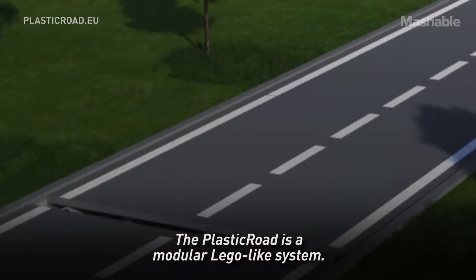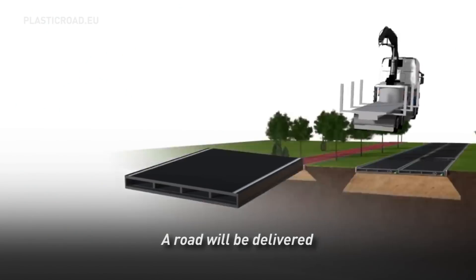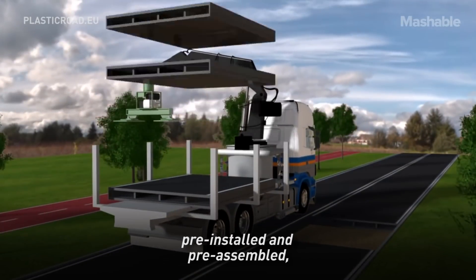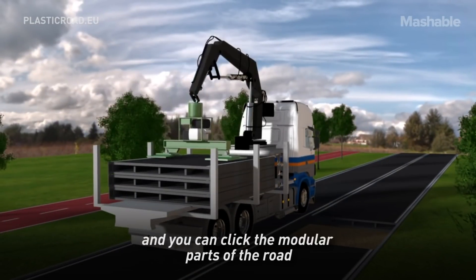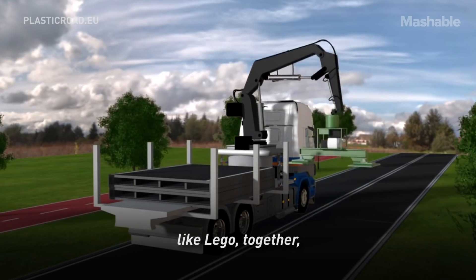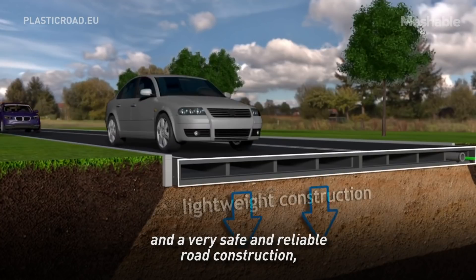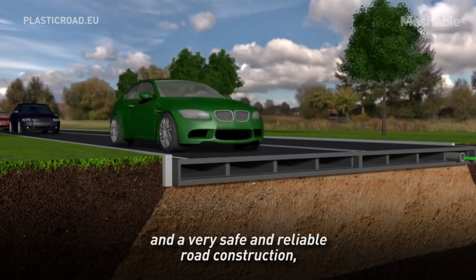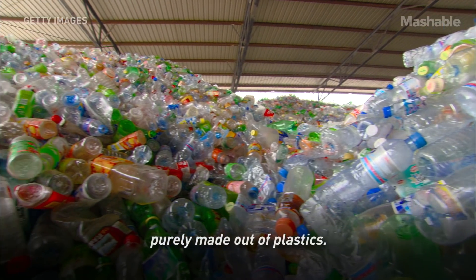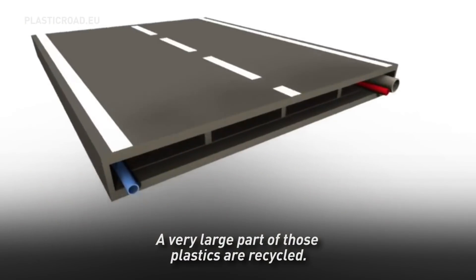The plastic road is a modular, Lego-like system. The road will be delivered pre-installed and pre-assembled, and you can click the modular parts together like Lego. You then have a very robust, flat, safe, and reliable road construction, purely made out of plastics — and a very large part of those plastics are recycled.